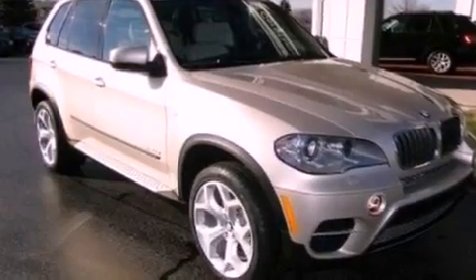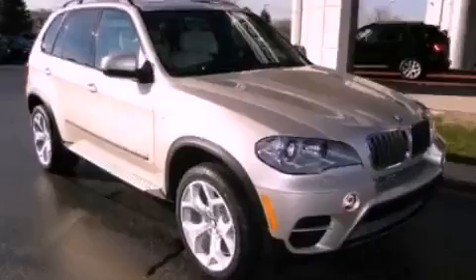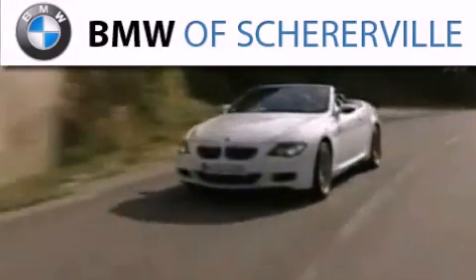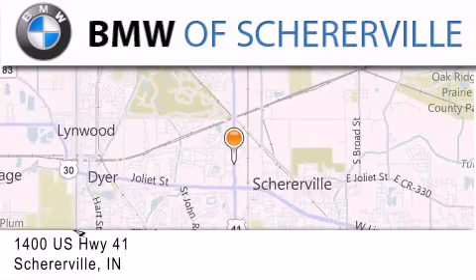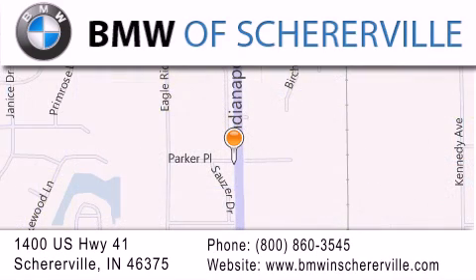We invite you to contact us today to learn more about this vehicle. Thank you for considering BMW Sherierville for your next luxury vehicle. If you have any questions, please visit our website, give us a call, or stop by our dealership located at 1400 US Highway 41 in Sherierville.